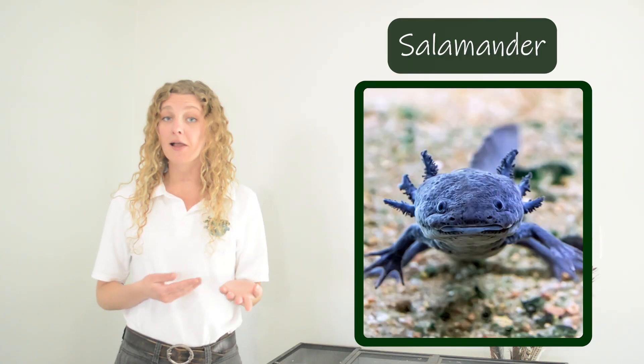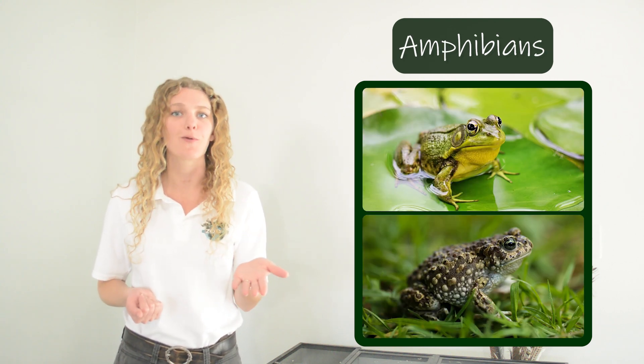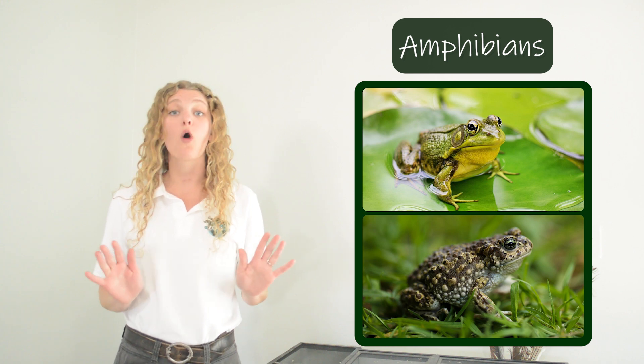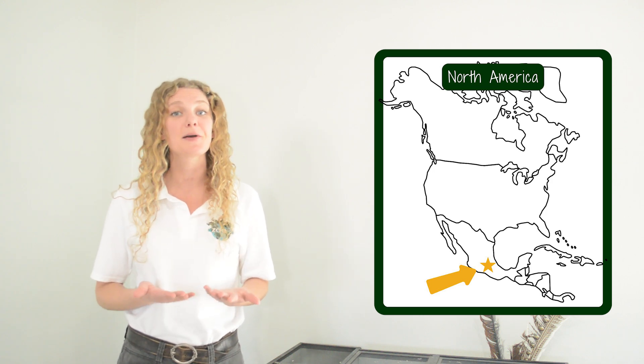Axolotls are a species of salamander and like all salamanders they are amphibians. They're related to frogs and toads. Axolotls are only found in one place — they are endemic to the freshwater environment around Mexico City, Mexico.